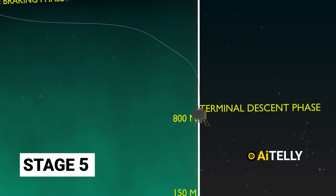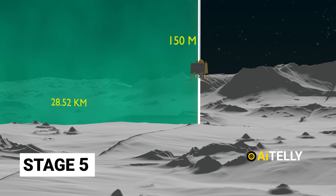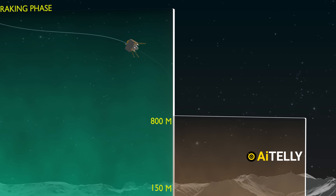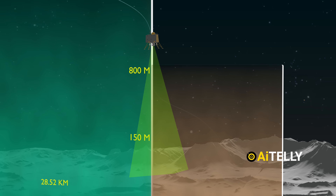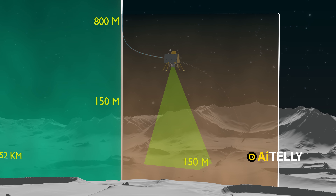Stage 5: this is the terminal descent phase. It is at this stage it uses two thrusters to land on the surface of the Moon. If the lasers and cameras detect uneven ground, it is pre-programmed to move 150 meters and search for an optimal landing site.